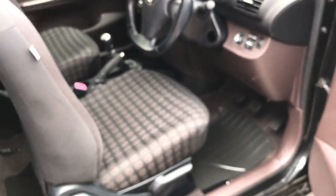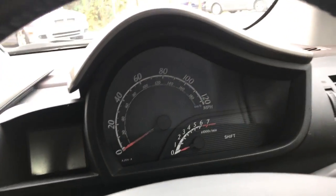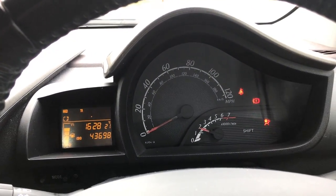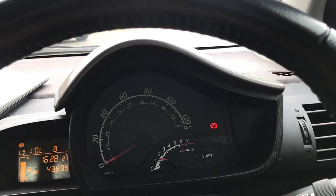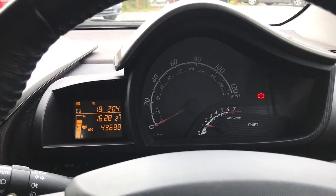Let's start the iQ just to see that it starts fine with no warning lights. We do offer nationwide delivery, so if you're interested in having this vehicle delivered to your door please do get in touch for a delivery quote. There you go — 43,698 miles at the time of shooting. That may well go up as it's such a fun car to drive, so please do check for the most up-to-date mileage when inquiring.